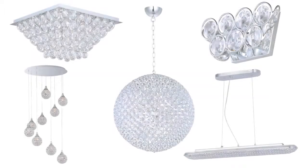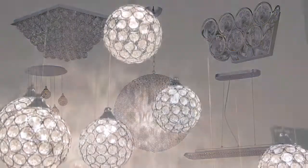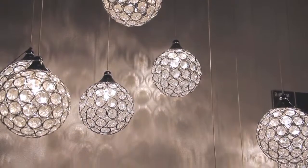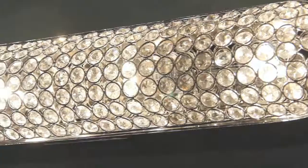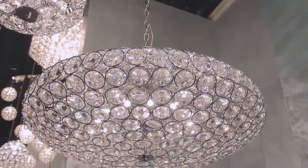The ET2 Brilliant Collection — a showstopper. With 20 versions available, Brilliant dazzles in foyers, dining rooms, bathrooms, kitchens, hallways, over-the-counter, entryways, or in any environment demanding brilliant illumination.